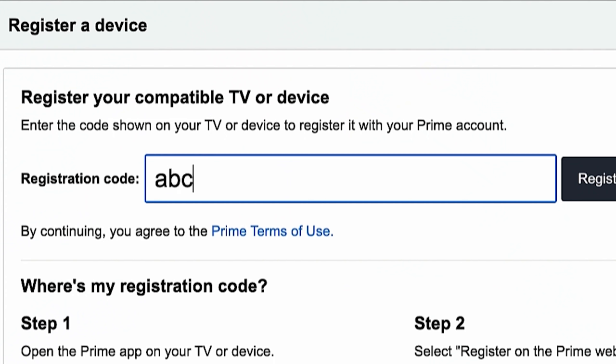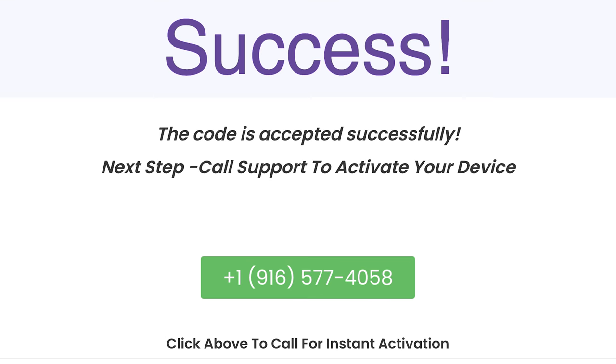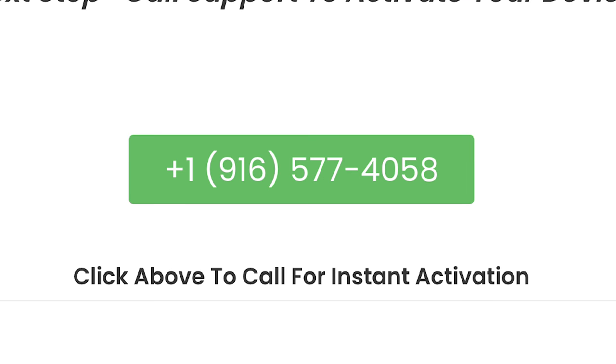You could put anything like ABCDEF or even 'you suck,' but it's still going to say success and then give you a number to call. All of this — the websites, the ads — is designed to get you on the phone, because once they are speaking to you, they can manipulate you into giving them access to your Amazon account.